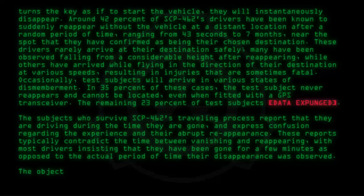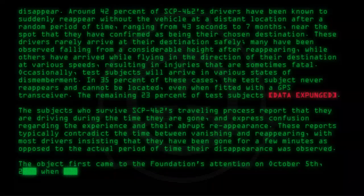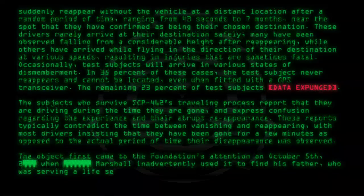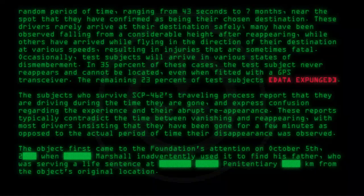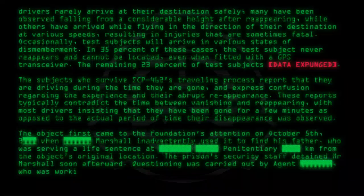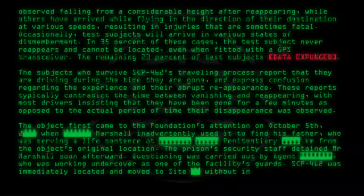The object first came to the Foundation's attention on October 5th, when Marshall inadvertently used it to find his father, who was serving a life sentence at a penitentiary kilometers from the object's original location. The prison's security staff detained Mr. Marshall soon afterward. Questioning was carried out by an Agent working undercover as one of the facility's guards. SCP-462 was immediately located and moved to site without incident.